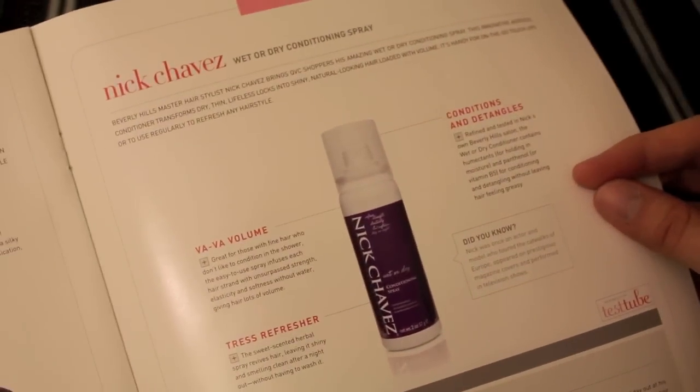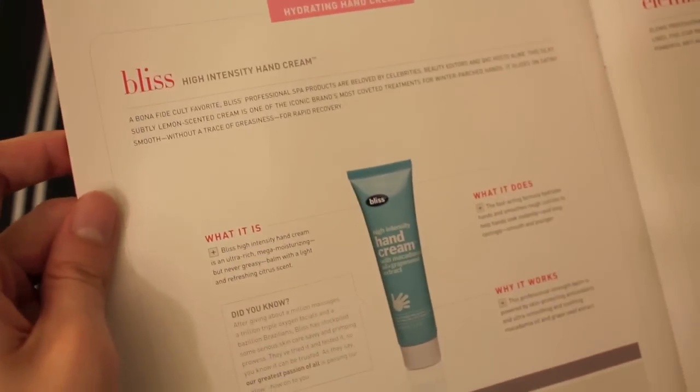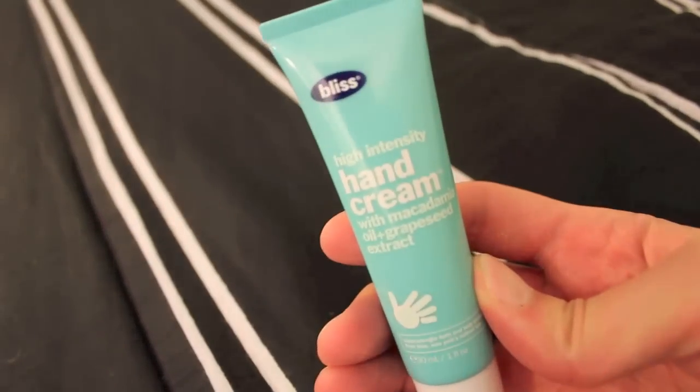Then we have Nick Chavez Wet or Dry Conditioning Spray — it conditions and detangles, gives you volume, and is a tress refresher, leaving it shiny and smelling clean after a night out without having to wash it. Then there's Bliss High Intensity Hand Cream, so I'm chock full of hand creams now too. The fast-acting formula hydrates hands and smooths rough cuticles to help hands look instantly and long-lastingly smooth and younger, powered by antioxidants and macadamia nut oil and grapeseed extract.